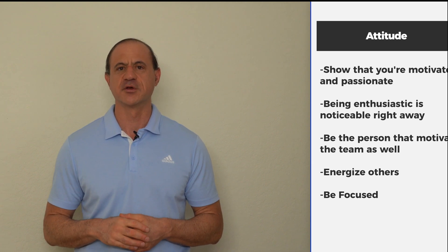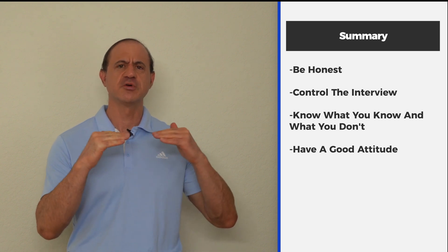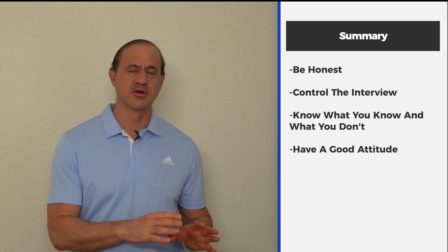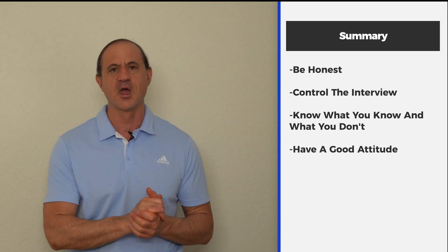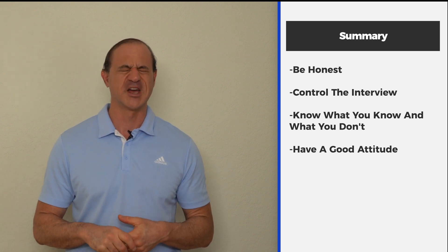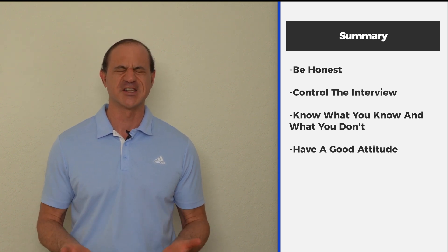To summarize: be honest, because interviewers can tell. Control the interview — take control when you can. Show deep competency where you have it, so they might not even ask about areas where you're weak. Know what you know and know what you don't. Know how to find answers to things you don't know quickly, and make sure they know you can research. Be very energetic and motivated about the things that you do, bring out the best in others, have a good attitude, be positive, raise the energy in the room. And if the employer senses that, they're definitely going to want you on their team.